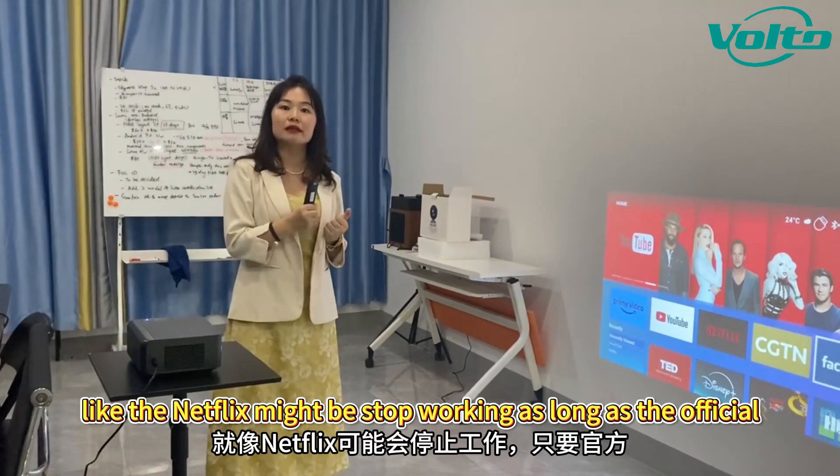We can see that it has auto focus and auto keystone. It comes with Android 9, so you can stream Netflix, YouTube, Prime Video, and Disney Plus — all the apps that you want.